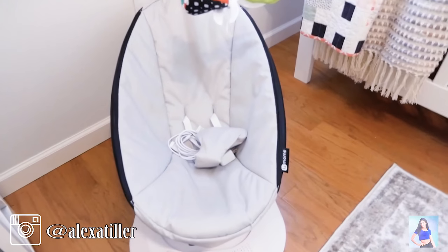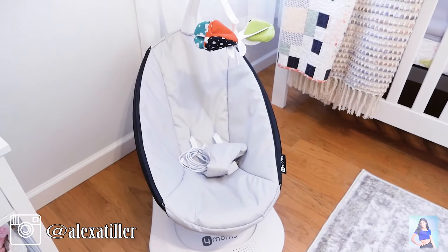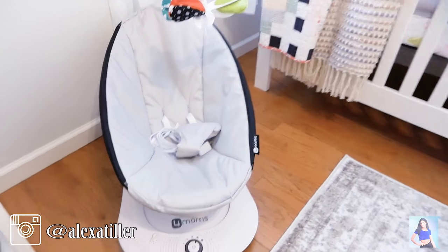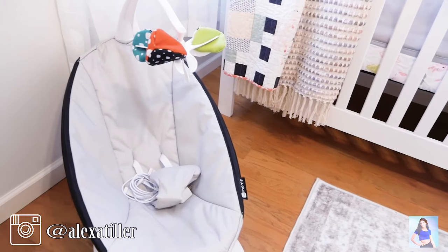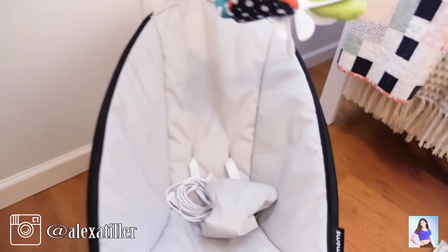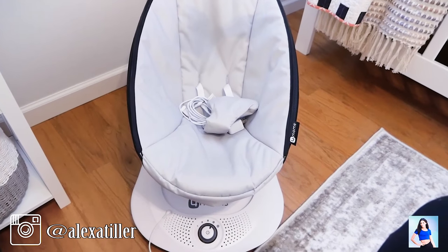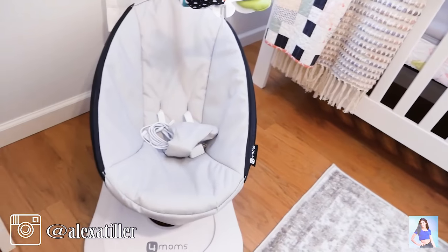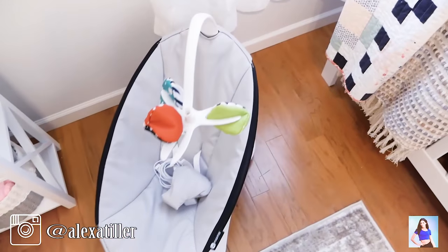Over here is a Mamaroo and I got this on a deal too — usually they're like $219 or something, but I got this for $75 off Facebook Marketplace. I could have bought two because the lady was selling two, but I already have another swing from Liam, so I decided just to get this one. I don't even know if they're going to like it, so I thought I'd just get one and if they love it then I'll get the other one.